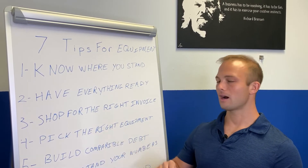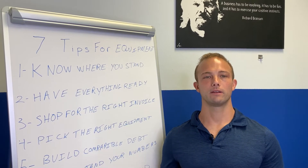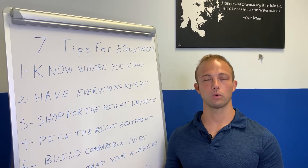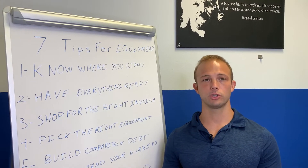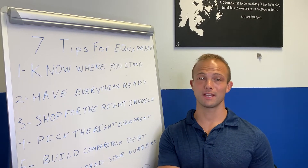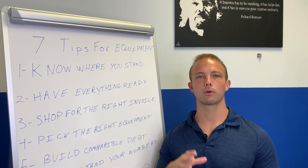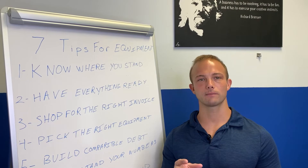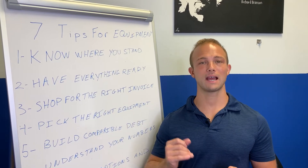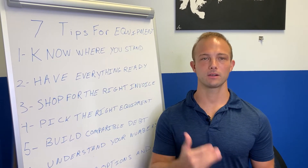Next: pick out the right piece of equipment. Do your research — it's always easier to finance newer or brand-new equipment than used, though we can do both. If it's used, you'll need a purchase and sale agreement with the make, model, miles, VIN number, and condition. Most importantly, pick equipment that isn't going to break down and has great reviews.